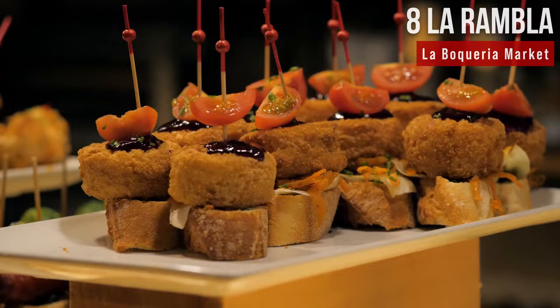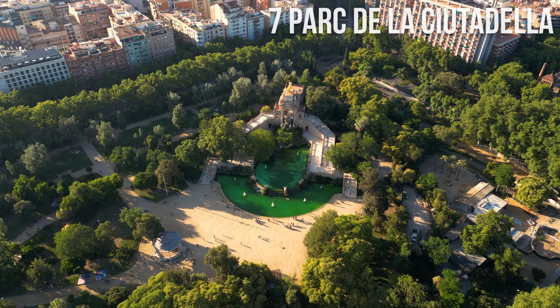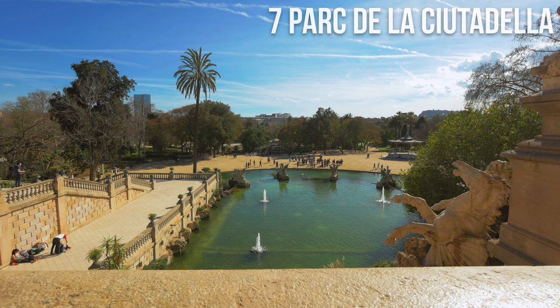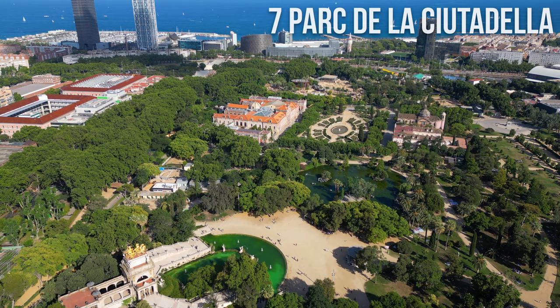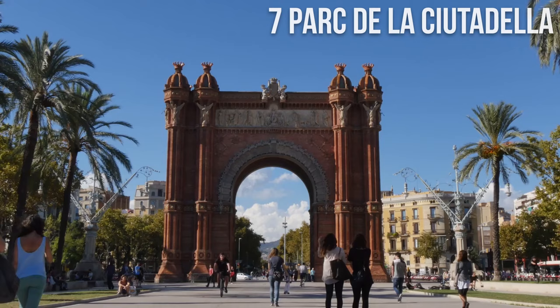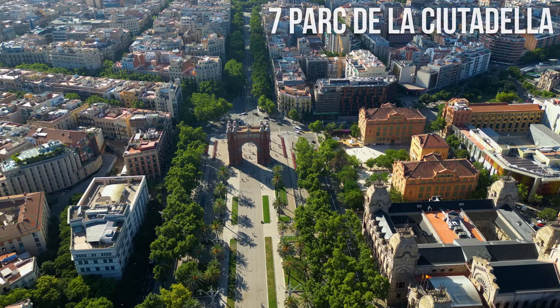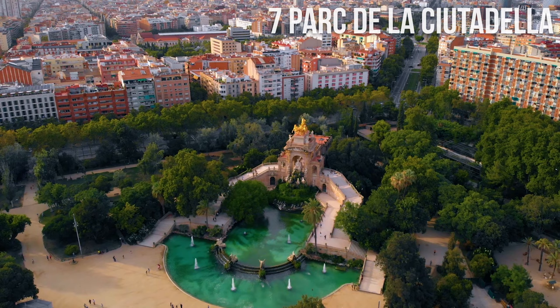Number 7: Parc de la Ciutadella. Established in the mid-19th century, Parc de la Ciutadella is considered the greenest oasis in Barcelona. Conveniently located close to the city center, this historical garden covers about 170 acres and features gardens, lakes, playgrounds, a zoo, museums, and monuments. The park is home to several important landmarks, including the Arc de Triomphe — a triumphal arch built to commemorate the 1888 Barcelona Universal Exposition — and the Cascada, the park's most prominent fountain.